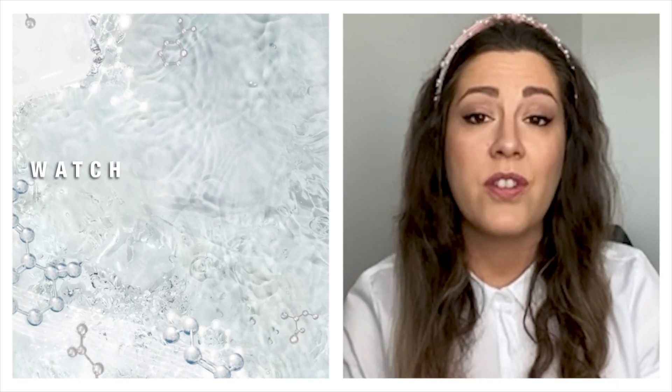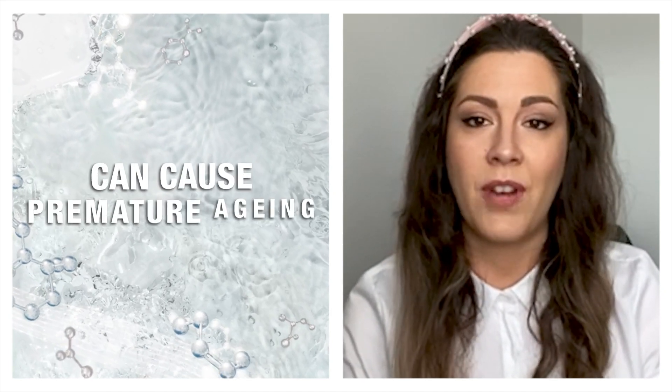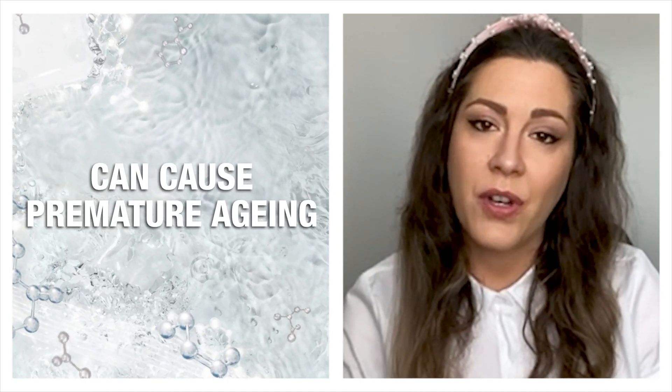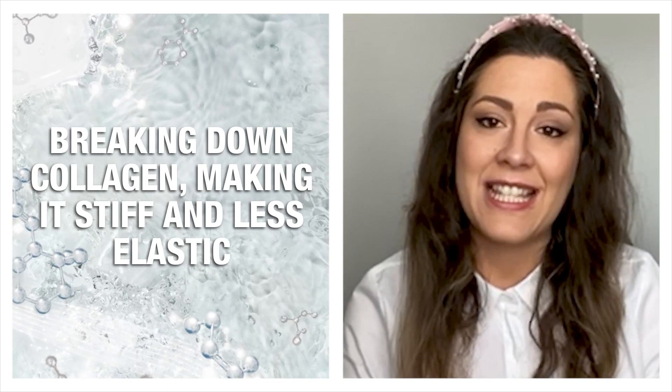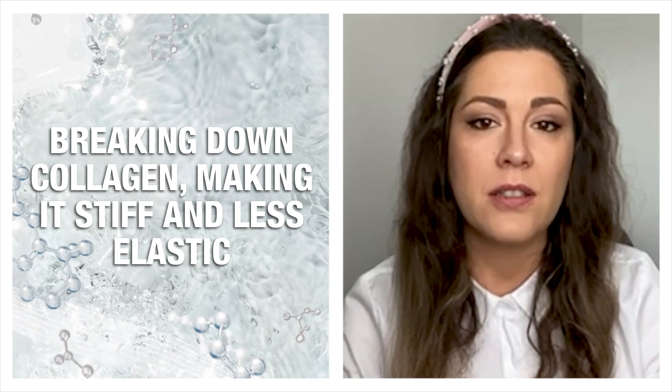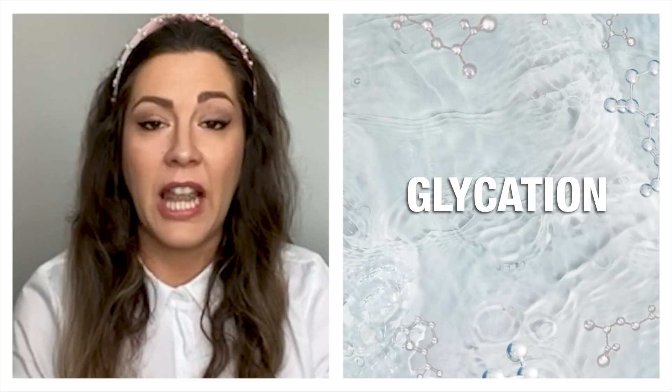Tip number two: watch your sugar consumption. Consuming too much sugar can cause premature aging. Those extra sugar molecules will attach to the collagen in your skin, making it stiff and less elastic, so the skin will become wrinkled and the cell structures will harden.